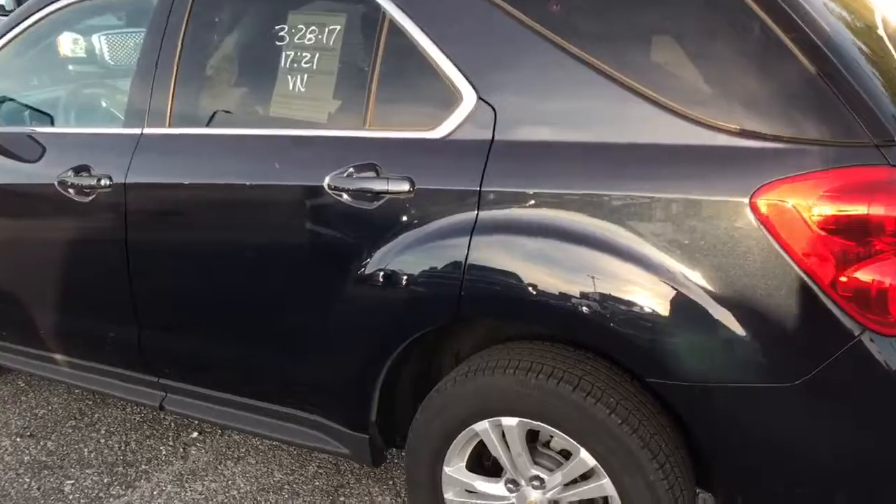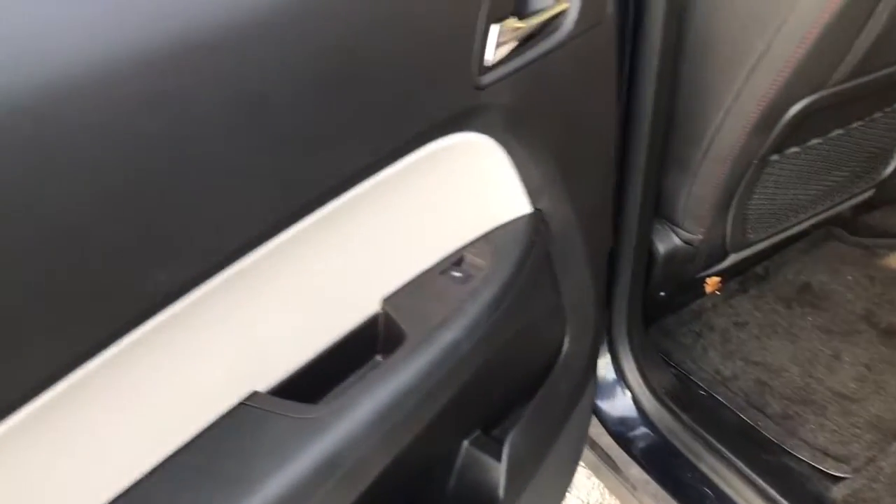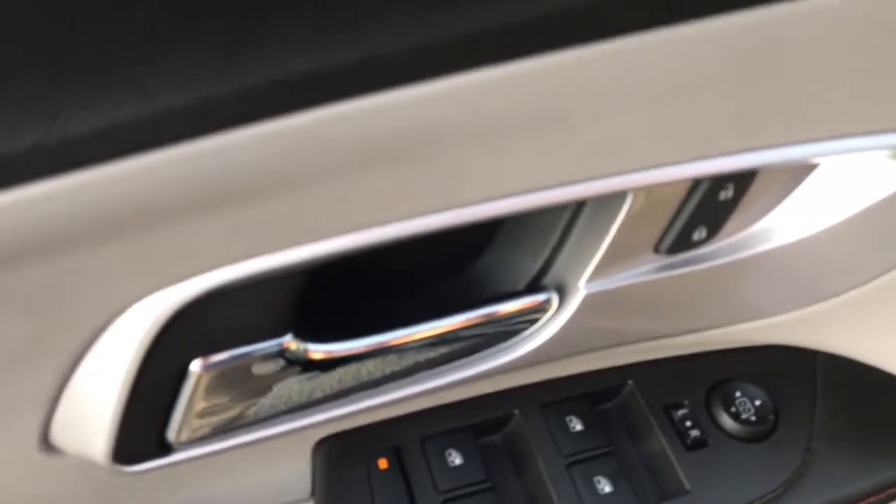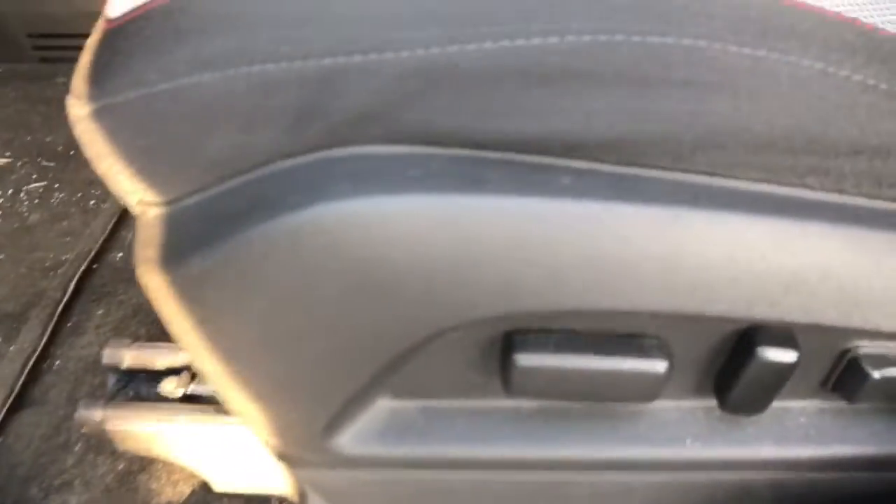We are looking on the driver's side — cloth interior, black, nice material on here, very comfortable seat. Looking to the front, this vehicle does have power windows, locks, power mirrors, and power adjustable seats, as you can see there.